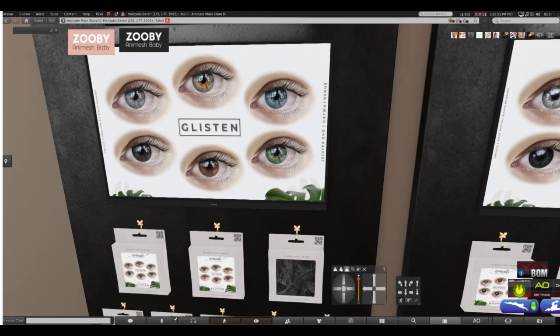Hi everybody, and welcome to the Animesh Baby Parrot. Right now we're in store Mikale, and we're looking in the eye section because Sophie Dover, the owner, has done something amazing. We're going to run through and show some things that are in her store, Mikale.